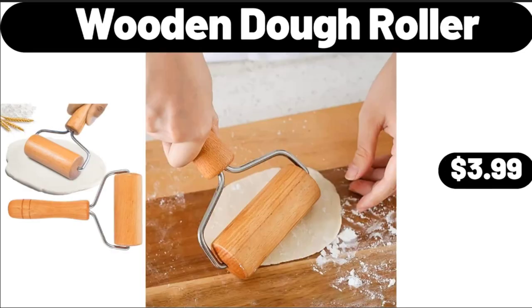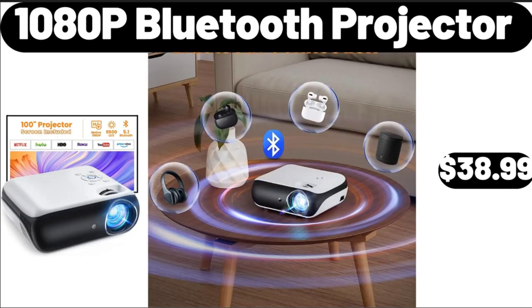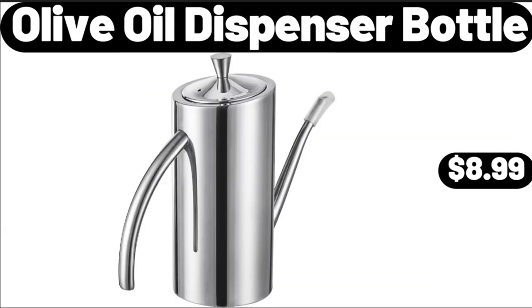Wooden Dough Roller, $3.99. Women's Athletic Shorts, $12.99. 1080p Bluetooth Projector, $38.99. Olive Oil Dispenser Bottle, $8.99.